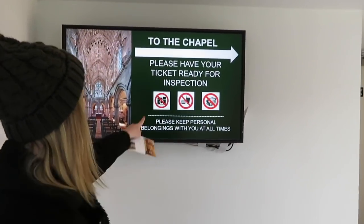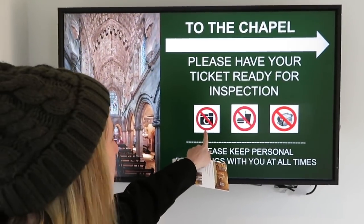Please have your tickets ready for inspection. Kirsten noticed there are signs — there is no photography or filming inside the chapel. So I can show you round about it, but I can't film inside it. Sorry about that.